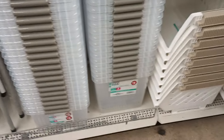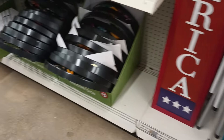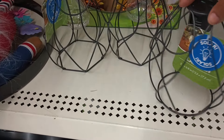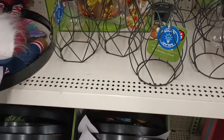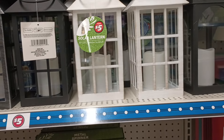Then we have these totes — they are five bucks and a pretty nice size. And some beautiful solar lights. They also have these lanterns — I think we've seen those. They're solar as well.